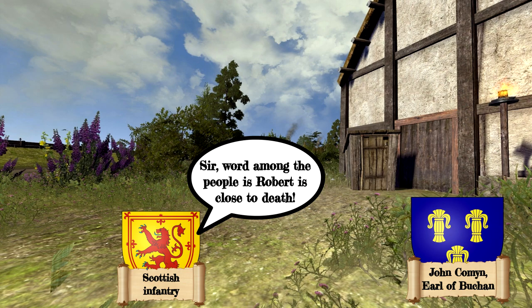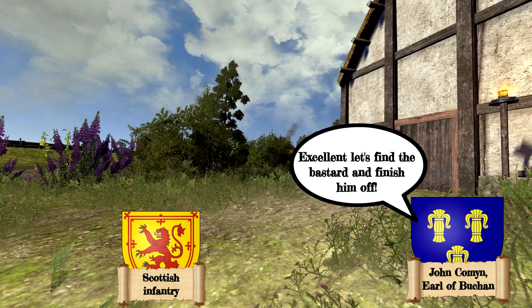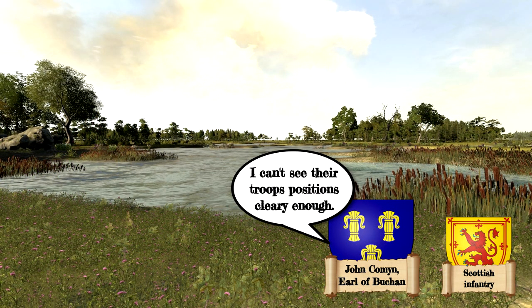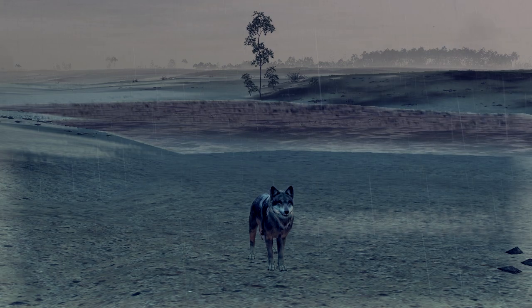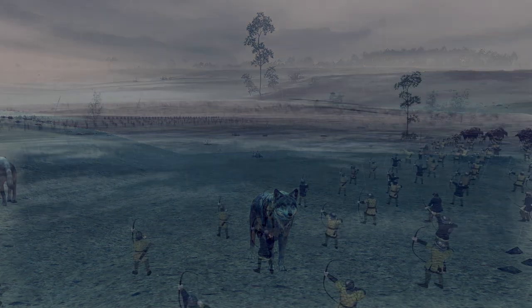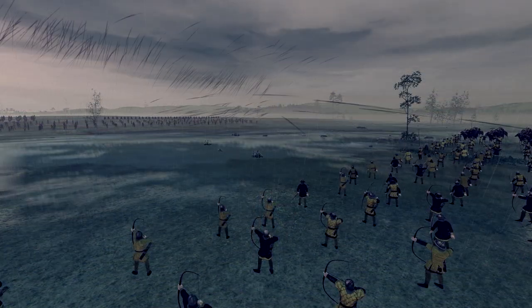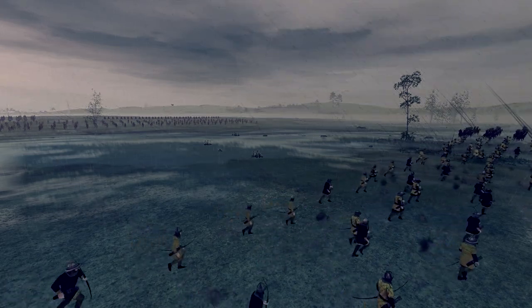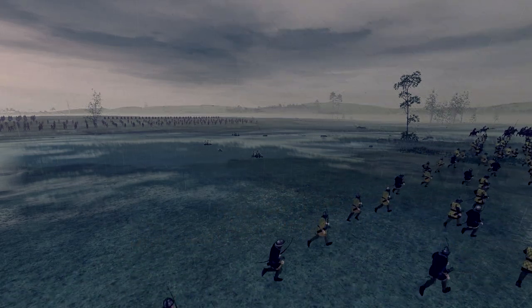The Earl of Buchan, cousin of John Cummins, soon found Robert's position, and with Robert still ill, quickly raised an army. However, the Earl was hesitant to attack, as he could not clearly see Robert's troops' positions — the area where Robert rested was a forest bog, not suitable for open battle. A brief skirmish involving only archers occurred before the Earl left to gather more men. But by the time he returned, Robert and his men were gone.